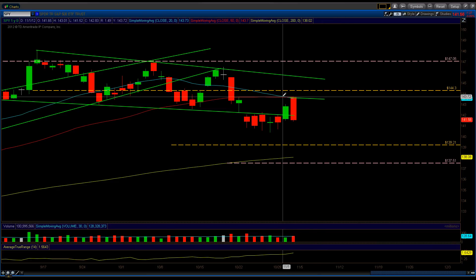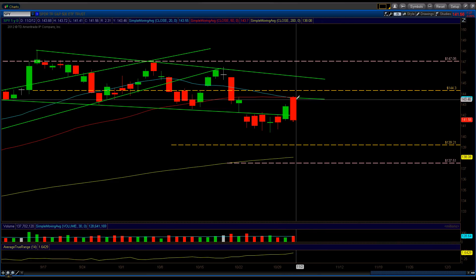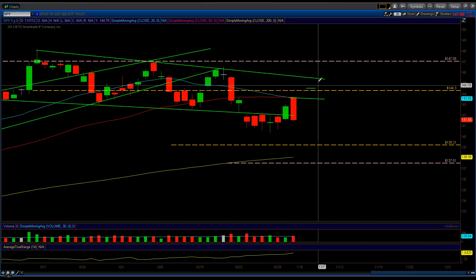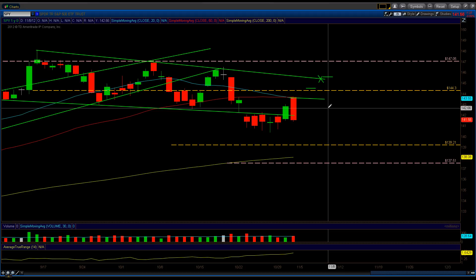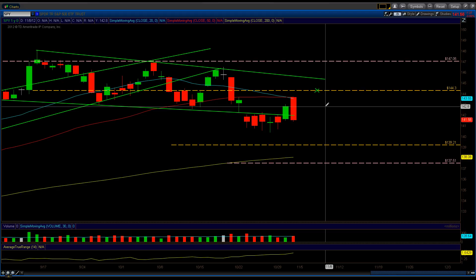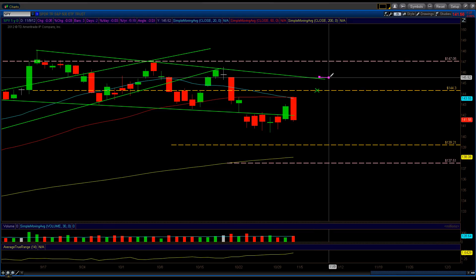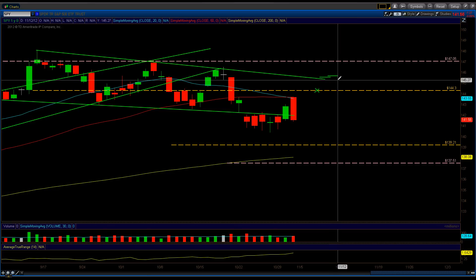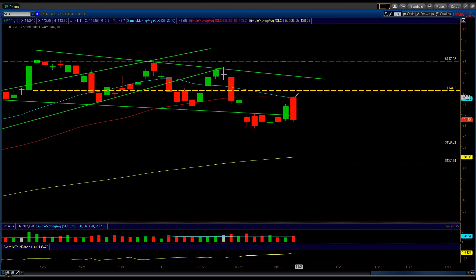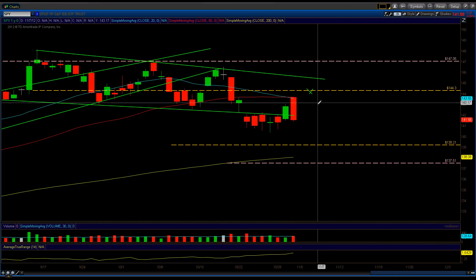Right now it still looks bearish, but I wouldn't take a trade here. I would have taken a trade at these two moving averages — once it got into them, it would have been a good short. A stop would be right above the 144.30 level, or if you want to be more risky, a stop above the upper trend line. I missed this trade because I was cautious — I wanted it to get to the 144.30 level first before taking the short.